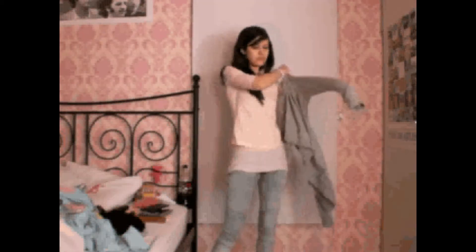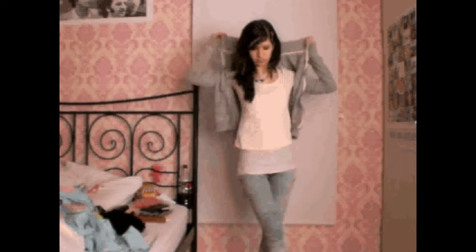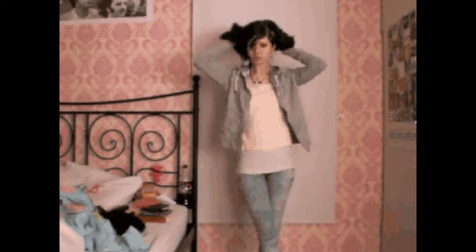If I don't feel like a striking outfit, I can simply tone it down with a gray vest. It's that easy.